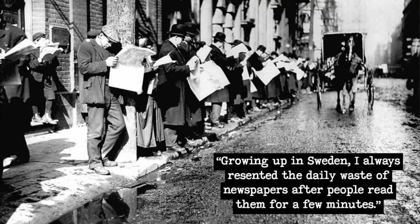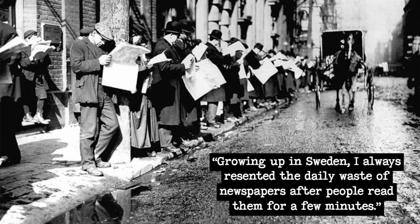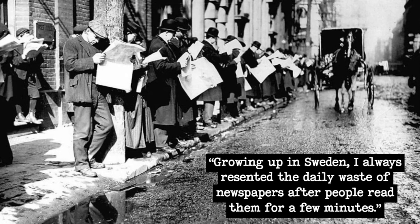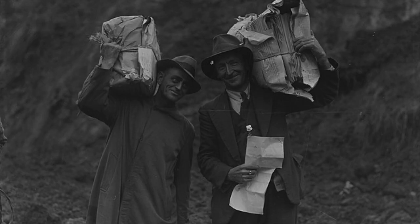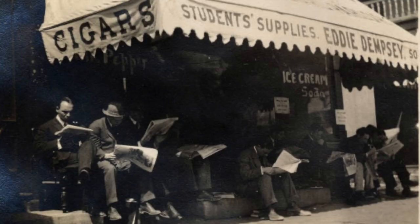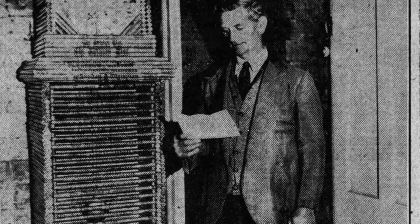Growing up in Sweden, Elis always resented the daily waste of newspapers after people read them for a few minutes. Back when newspapers were the only source of daily news, most readers bought the latest edition every morning and evening, glanced at the headlines, then tossed it away. Elis himself read three papers daily. The litter was a disheartening eyesore, and he knew there had to be a way to make periodicals less disposable.